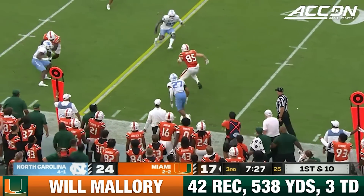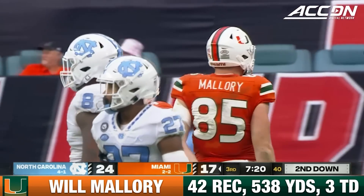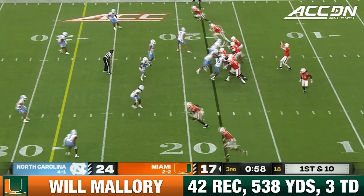Good throw, that time by Van Dyke, and I'm on Mallory with the moves. Van Dyke is rolling right now. And Miami, instead of having the ball inside the 35-yard line of North Carolina, is backed up inside the 20.